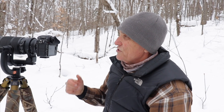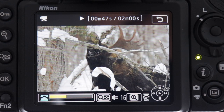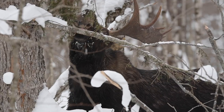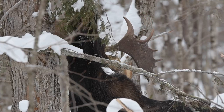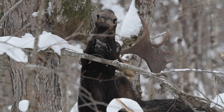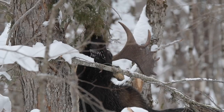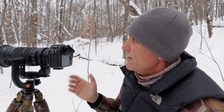I'm really struggling with trying to get a clean shot of this moose — he's just so buried in the branches. But he's found a fallen hemlock that still has branches on it. Look at this — there's a good shot.